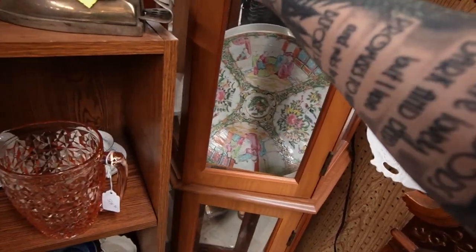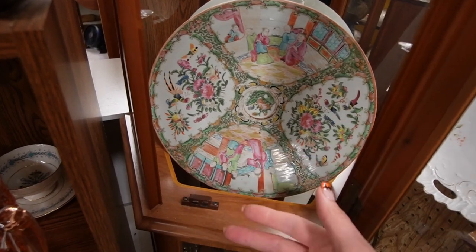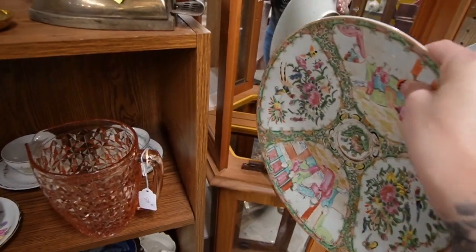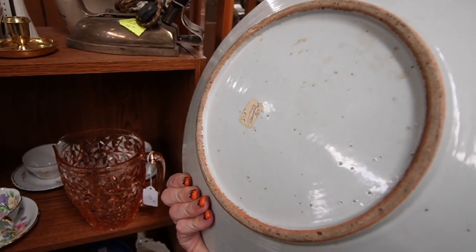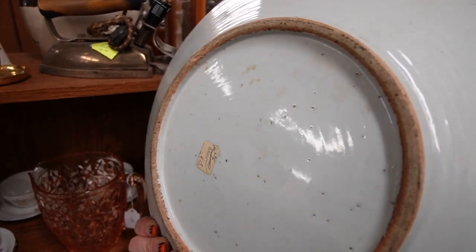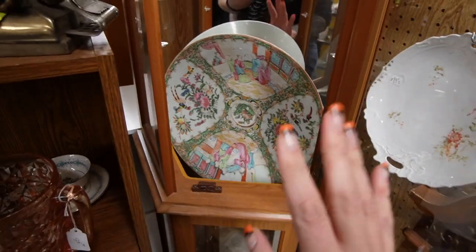That plate has been placed in there rather precariously, but this looks to be an older piece of Rose Medallion — the colors on it are so faded I can recognize that. Let's see the back very carefully. Three hundred and twenty-five dollars, no markings on it — $325.95, and it is 50 percent off. I might have to think about that one.